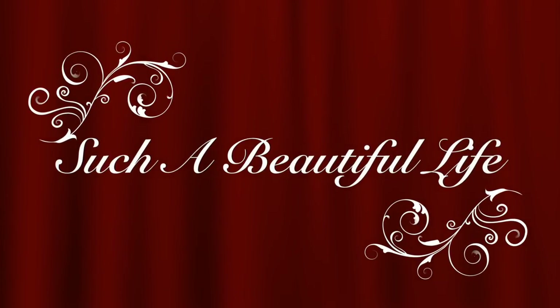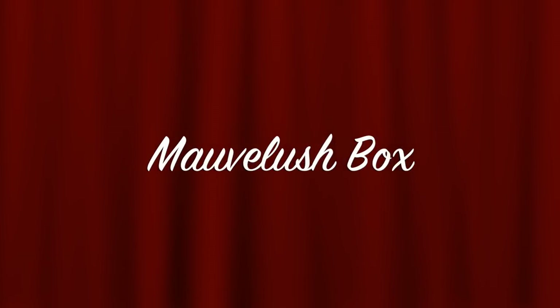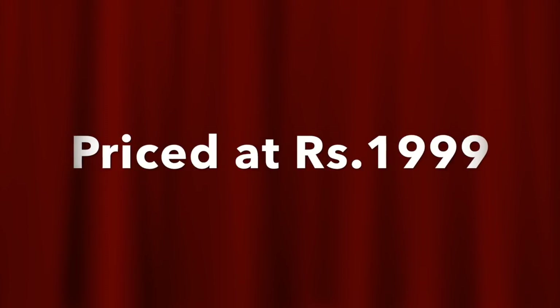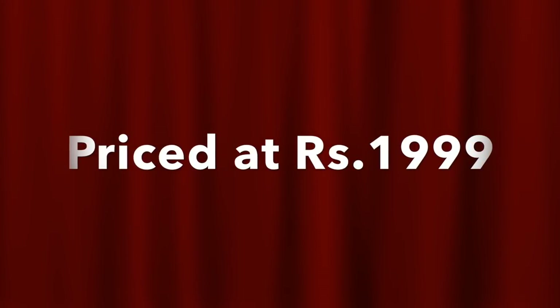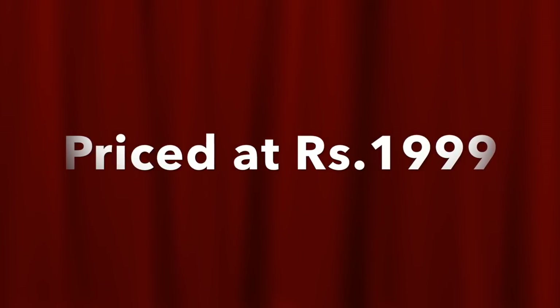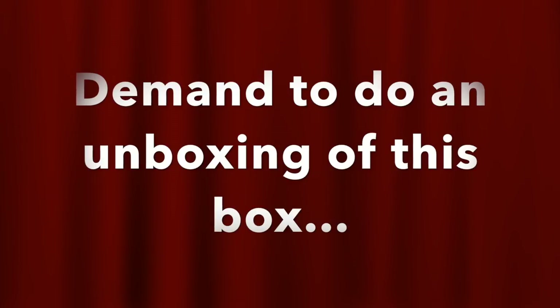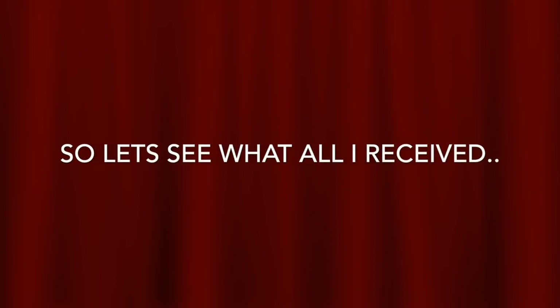Hey friends, welcome back to my channel! Today I will be introducing a new box called Movilash. The theme of this box is 'Love Yourself' and it is priced at rupees 1999, so this is quite an expensive box. I'm calling it new because I'm ordering it for the first time, though it was launched probably a few months ago. There was a lot of demand for me to do an unboxing video, so here I am with the Movilash box.